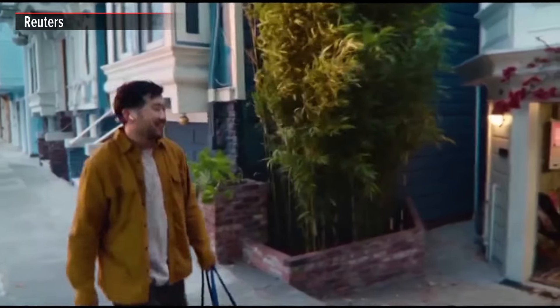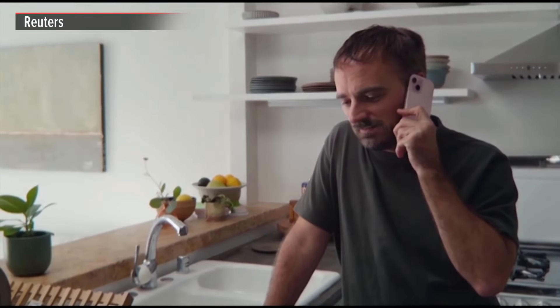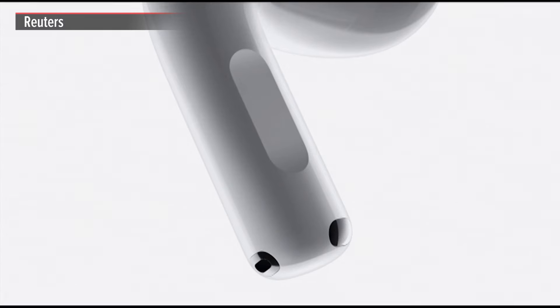Hey, just give me a minute. Yeah, the girls are practicing in the garage. I hear you perfectly. You're not hearing that? Because they are loud. In addition, with a quick press on the force sensor, you have even more control to play or pause music and to mute or end calls.